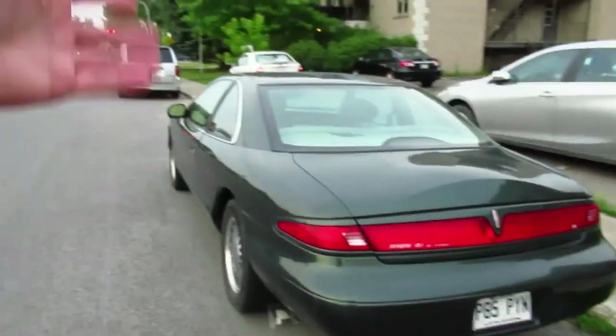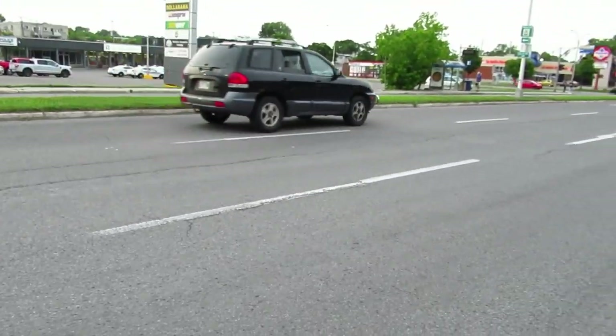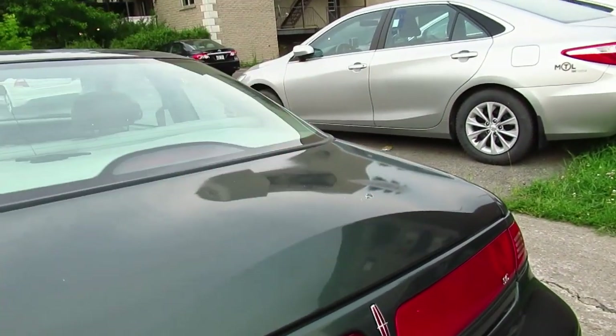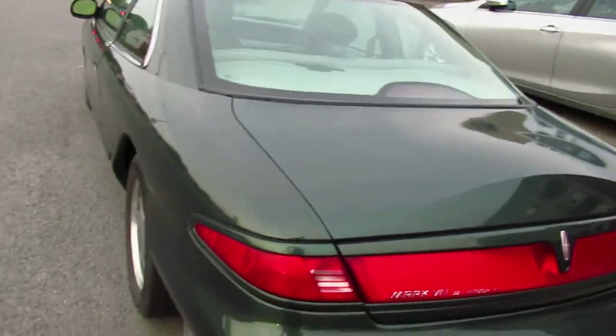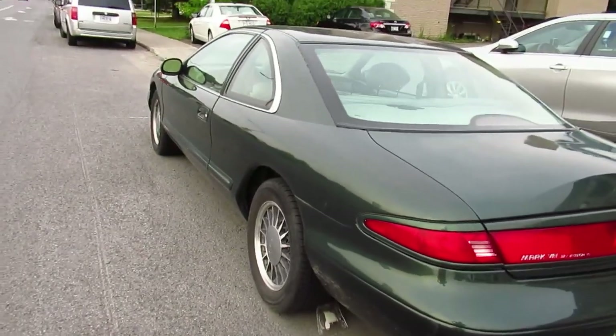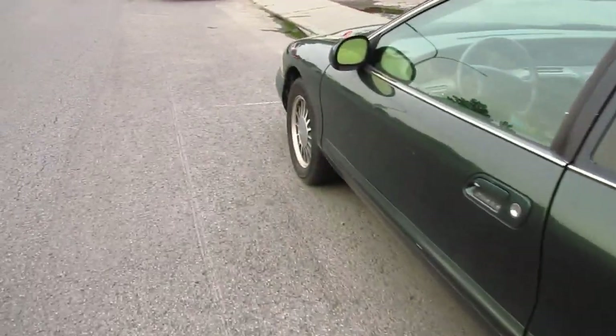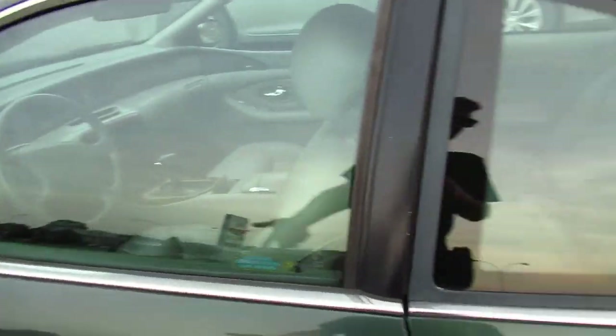It's so underrated. You've got your traditional hump of a wheel on the trunk, like they did in the late 70s and early 80s. So underrated. Eventually there won't be any of these cars left, really, because it's already over 20 years old.